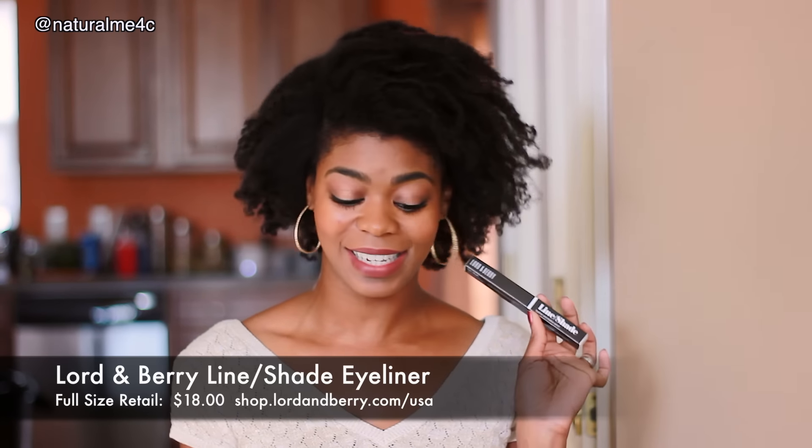The first item I have here is an eyeliner from Lord & Berry. This is a full-size item and it retails for $18. Now a couple videos back I was talking about how I have a struggle with eyeliner because my eyelids are so large and bubbly. A lot of my eyeliner ends up up here when I blink, so I tend to use liquid eyeliner on top most of the time. But I'm always on the search for a new eyeliner to see if there is a pencil or cream one that could work for the top lash line on my big old bubbly eyes.